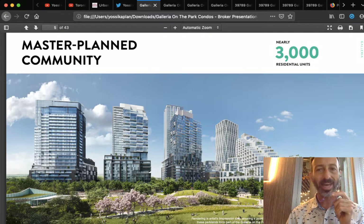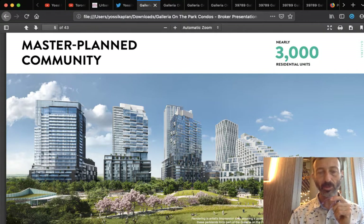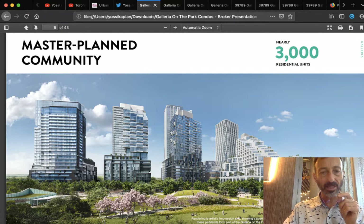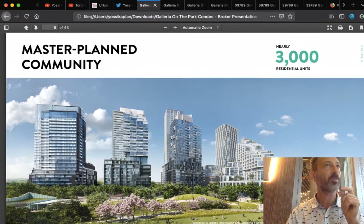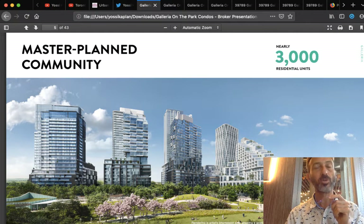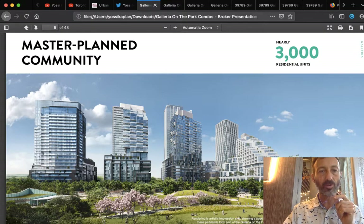The park is eight acres — approximately 300,000 square feet of park. It's a fantastic park. All the buildings are slightly different. One of my classmates from Ivey at Western is on this project, one of the top guys there. This is an amazing opportunity for you to own, to live, and to invest in this project. I think it's going to change Toronto forever — this is a master plan community.